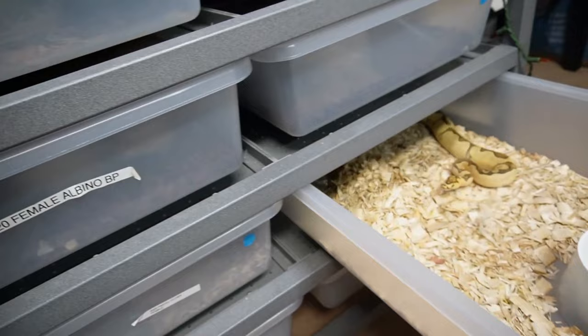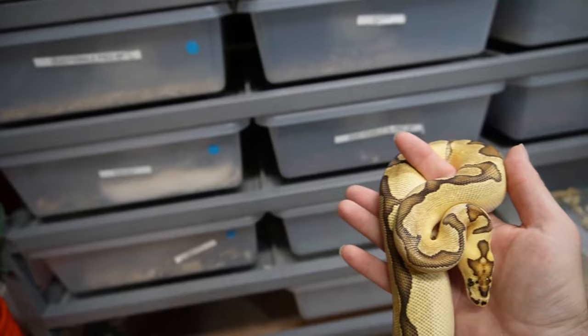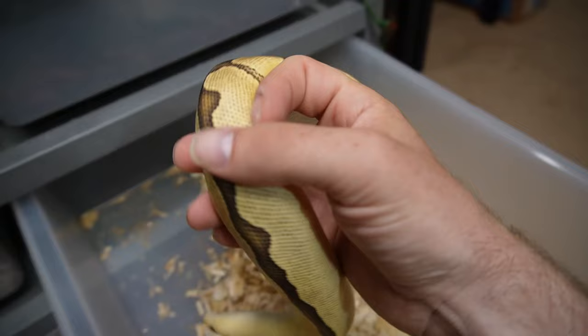This is just a pastel clown which is getting very large. We also have the fire clown, and this girl right here is getting very big — she's a 2021 eating on wean rats. The bigger ball pythons are on smalls, but the snakes from 2021 are all on weans. Very beautiful snake, and hopefully she keeps some of this color because there's fire in there.